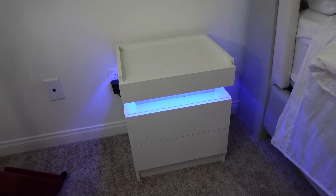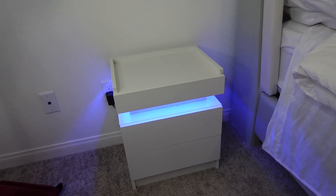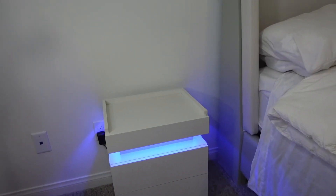They have lights on them. So you can change any color you like. But I feel like it goes with our bed set. What do you guys think?